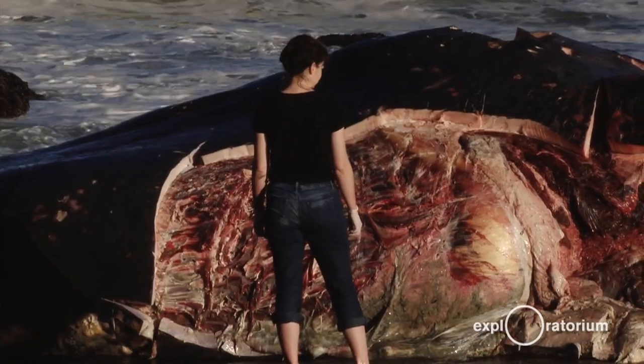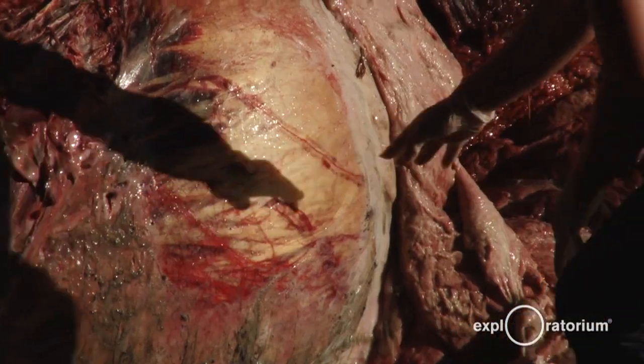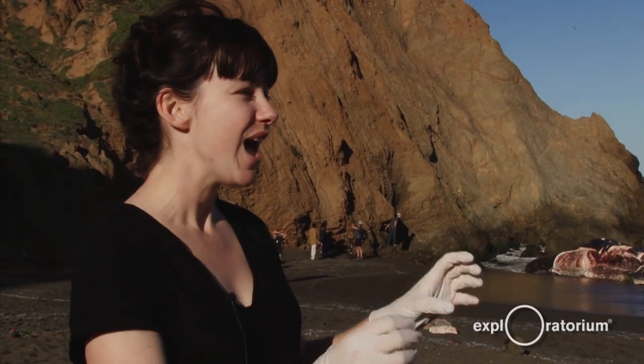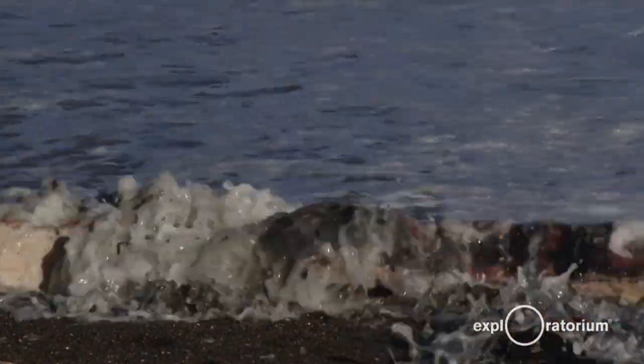In sperm whales, they have spermaceti located in their head that helps them when they dive and it deals with buoyancy. Because of this process of taking all of the segments off, these pieces washed into the waves during the different tides and have actually moved down shore.